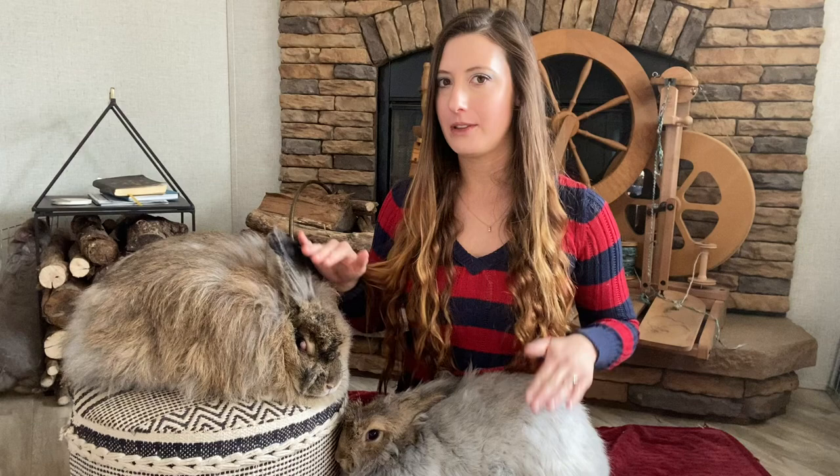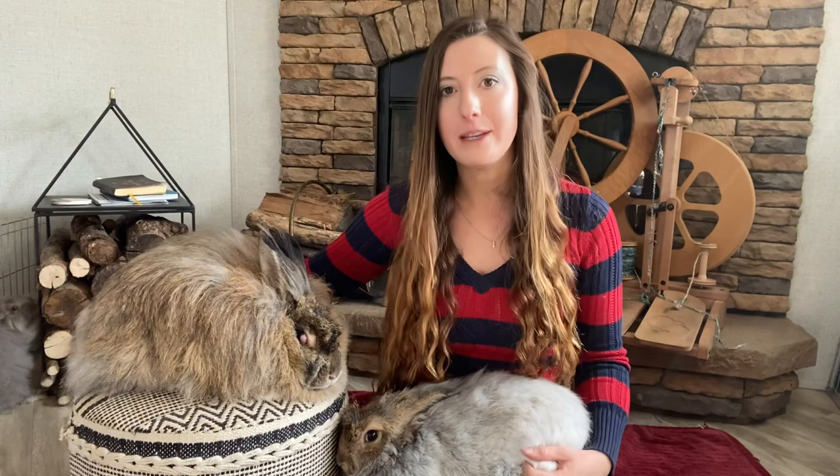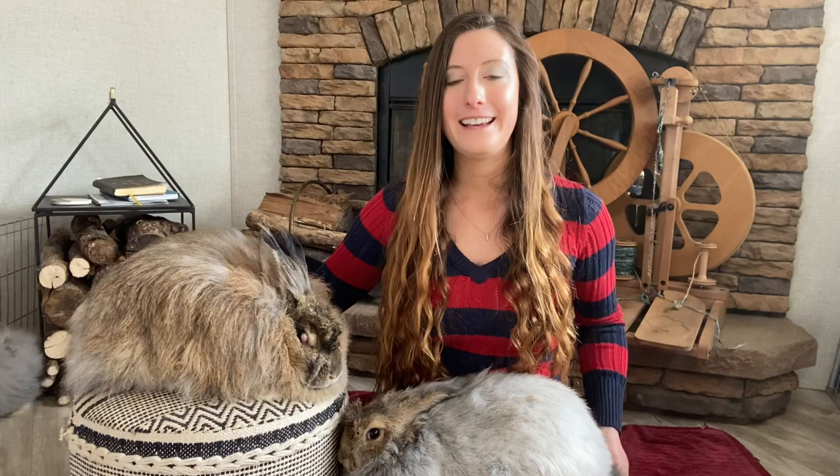German Angoras in terms of the rabbits themselves are at least double — likely triple — the price of a good French Angora. And in terms of equipment, French don't require a lot of equipment whereas Germans do.